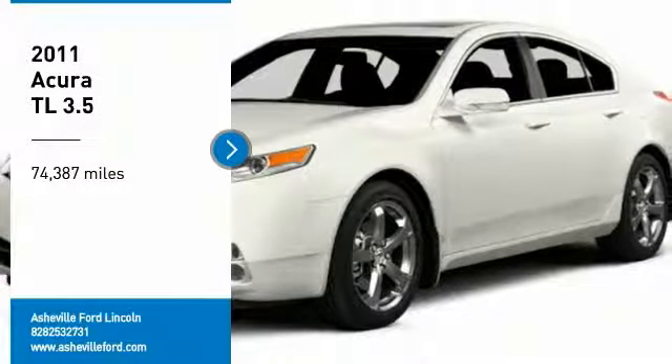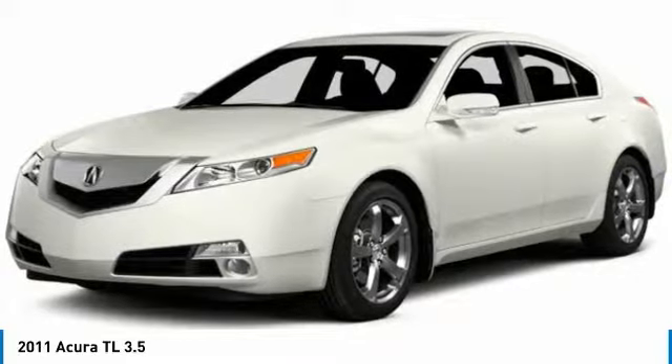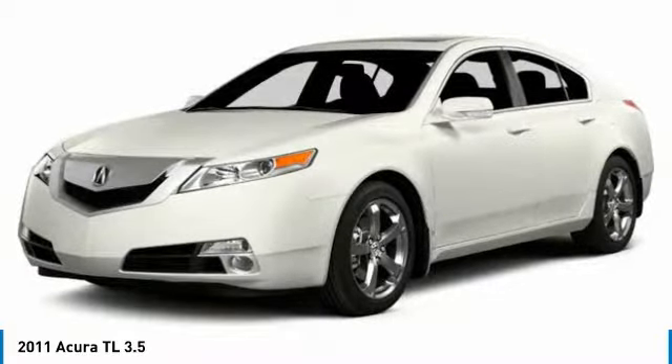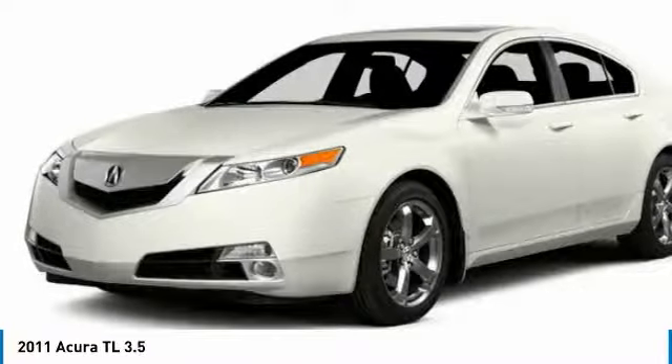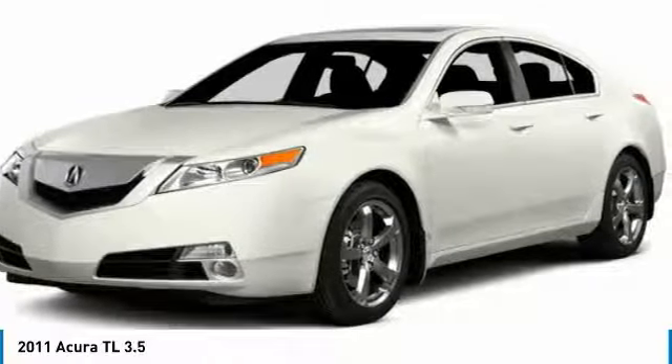Looking for the right vehicle? Check out the 2011 TL. The Acura TL is a strong choice for people looking for a mid-size luxury vehicle, offering a typically spacious Acura interior. This car is loaded with high-tech features and receives top scores in crash tests.